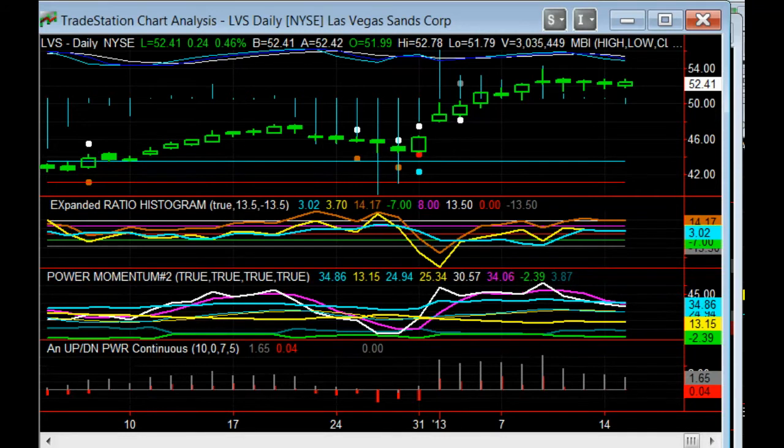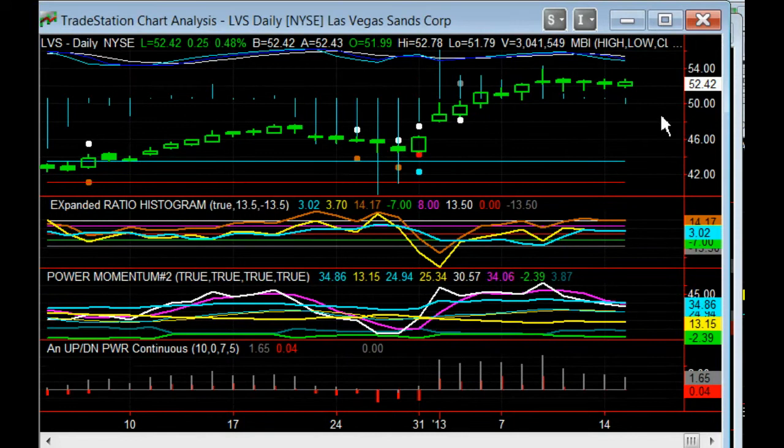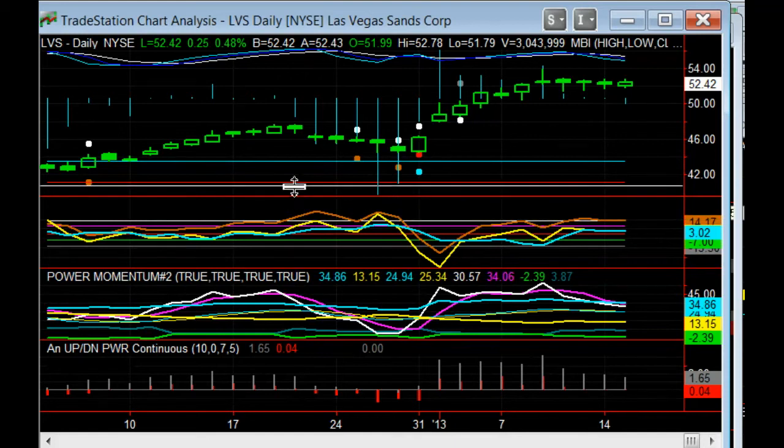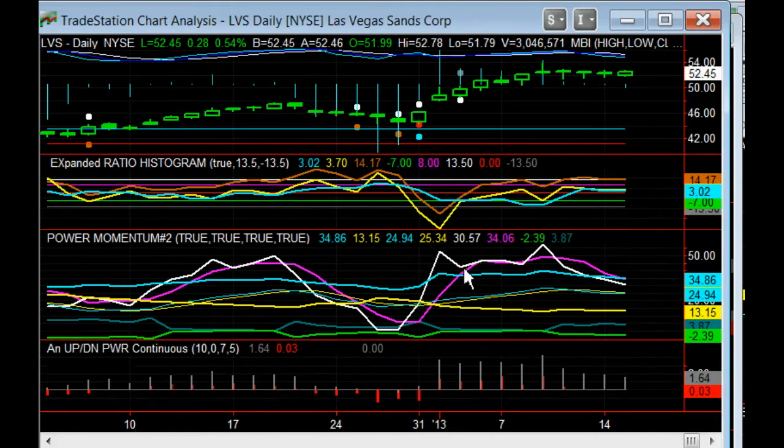We're at minus 1.75. I was trying to short some more into this overall bullish setup — not happening. I was surprised at the interest we got from the power momentum in this configuration, which is the second setup. Let me put on the traditional power momentum. But were there any other questions on the up-down power and the calculation?